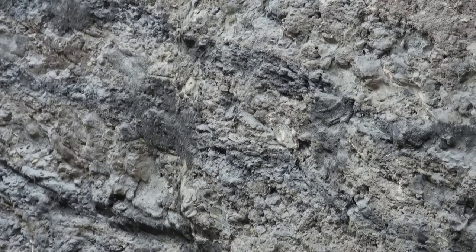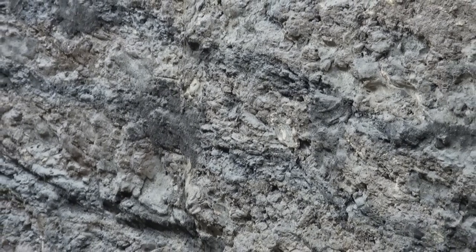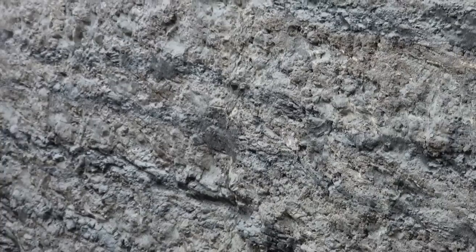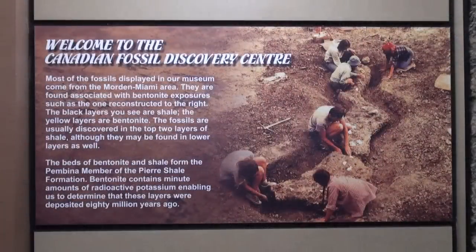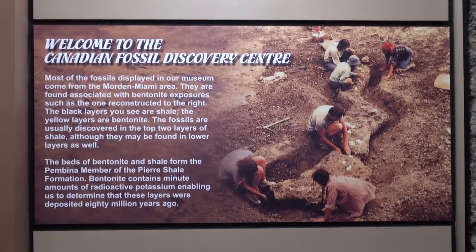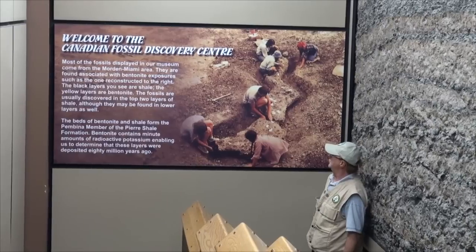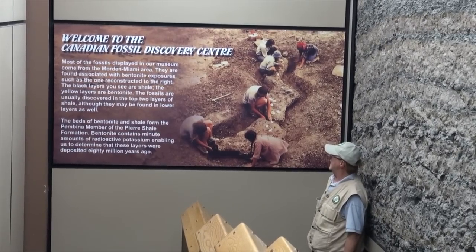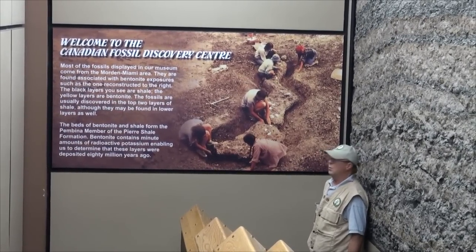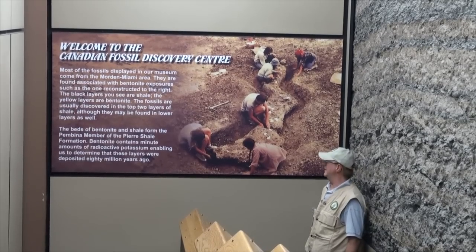The black layers you see are shale, and the yellow layers are bentonite. The fossils are usually discovered in the top two layers of the shale, although they may be found in lower layers as well. The beds of bentonite and shale form the Pembina member of the Pierre Shale. Bentonite contains minute amounts of radioactive potassium, enabling us to determine that these layers were deposited 80 million years ago.